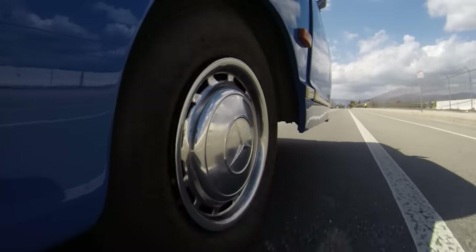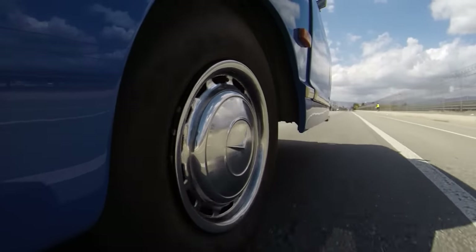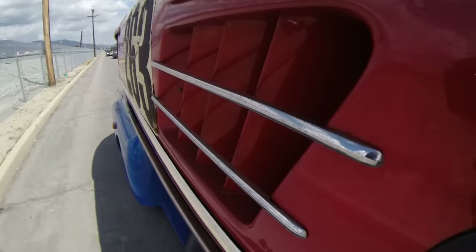You can even haul cars that aren't Mercedes-Benz, but I don't like to do that — I like to keep it all in the family.